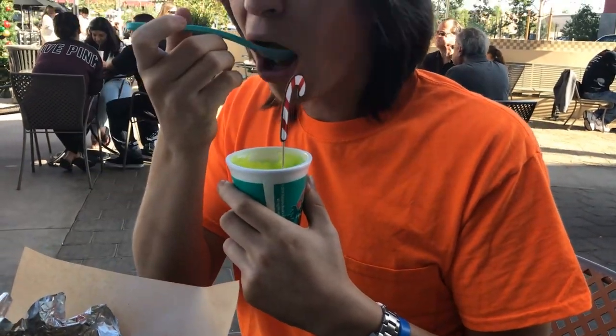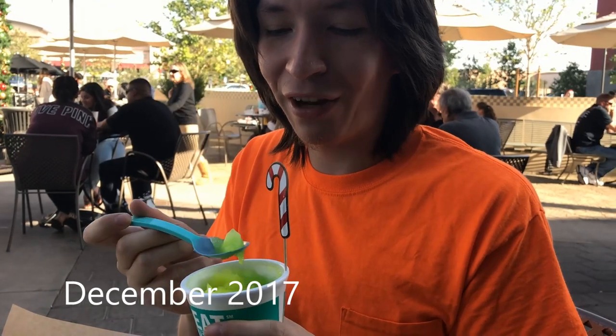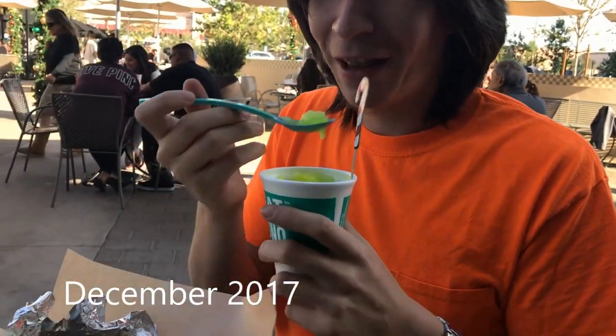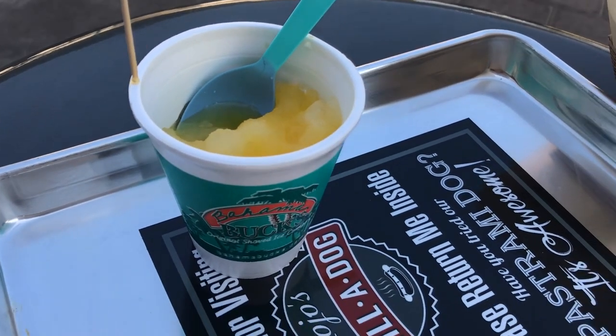What do you think of Bahama Buck's shaved ice? I really like the way that they shaved the ice — seriously, like they have it like finely grained. This is a little bit melted here, but before then it was really nicely done. It's like a puree. It almost has a smoothie-like texture.